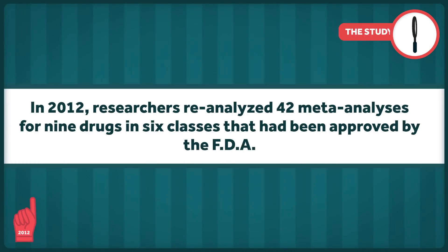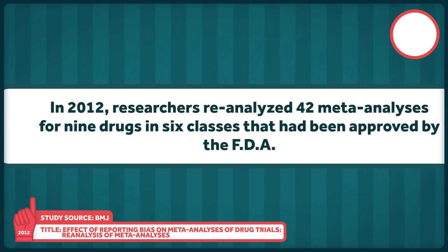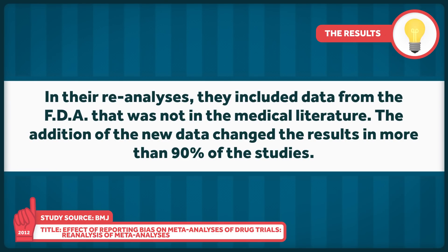This isn't to say secondary outcomes don't matter — they're often very important. It's also possible that some of these decisions were made for legitimate reasons, but too often there were no explanations. In 2012, researchers examined 42 meta-analyses for nine drugs in six classes that had been approved by the FDA. In their reanalyses, they included data from the FDA that was not in the medical literature. The addition of the new data changed the results in more than 90% of the studies.